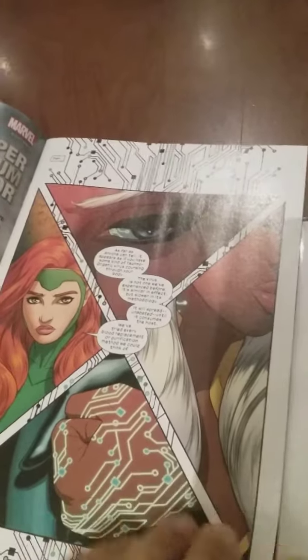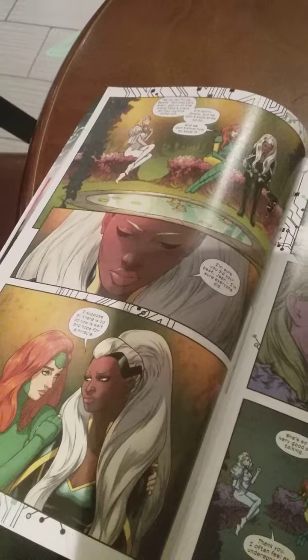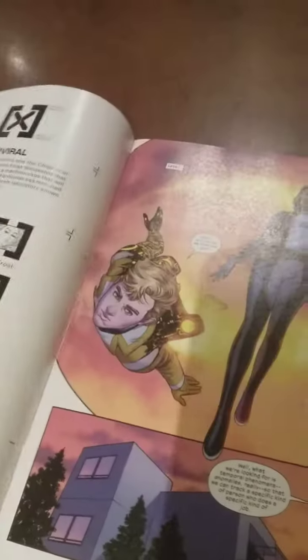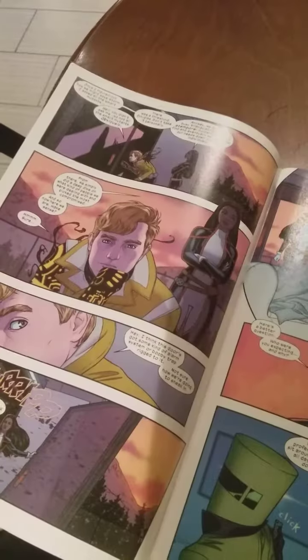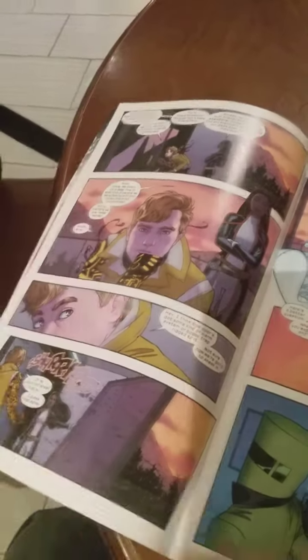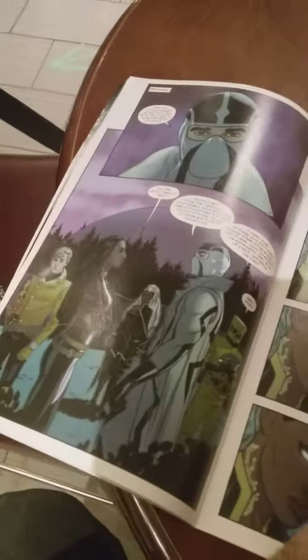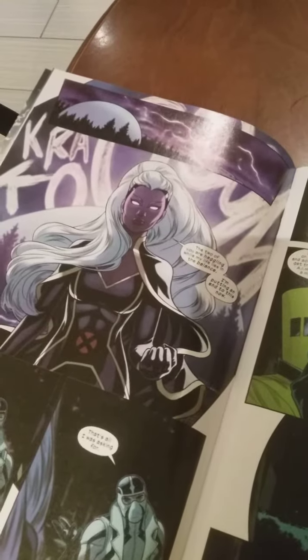Russell Dauterman on art and Matt Wilson on colors — the colors really stand out in this issue. I'm just showing you the interiors real quick. I still haven't had a chance to read this because I've been at work all day. I just got this late Thursday night and then worked another 12-hour shift Friday.